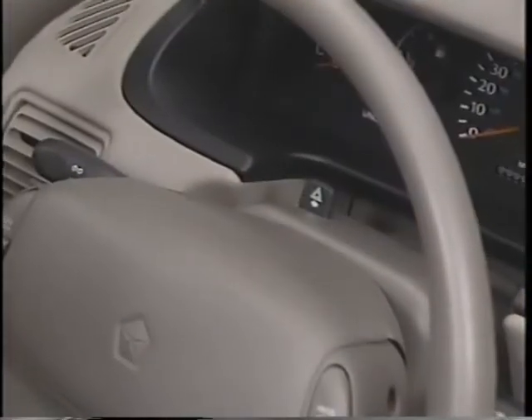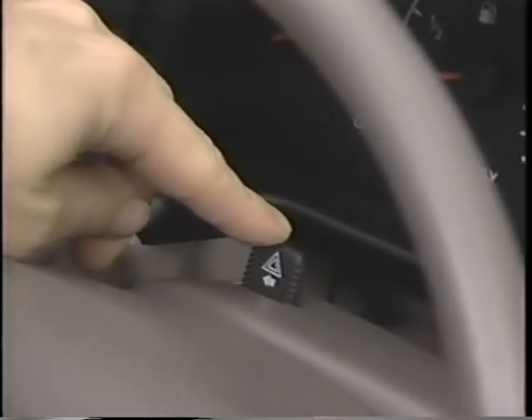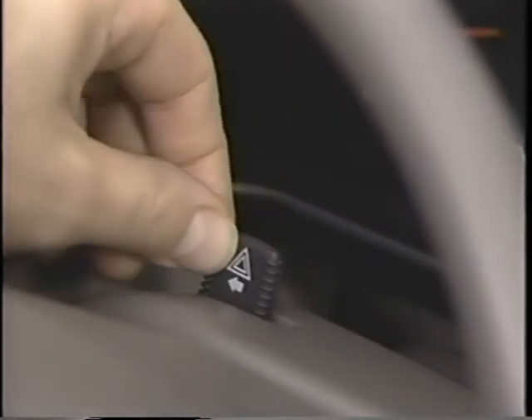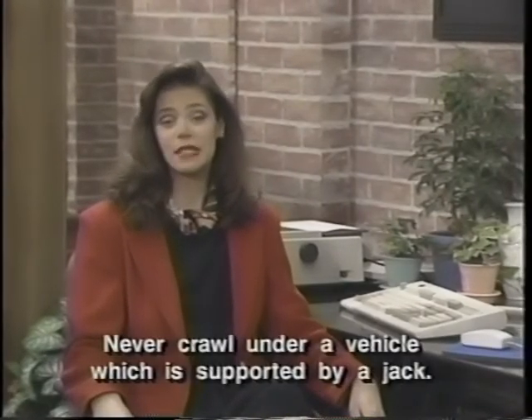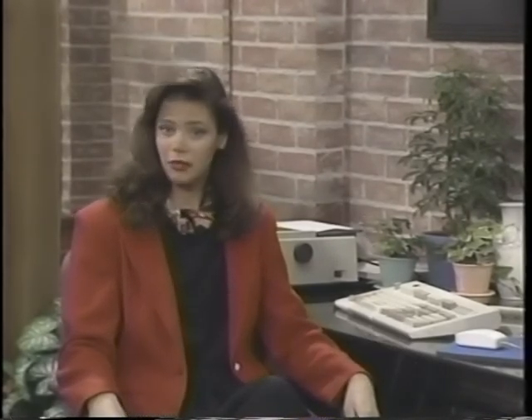Emergencies can happen anywhere at any time to anybody. The key to handling any emergency is to be prepared. During emergency situations, use the hazard light switch on top of the steering column. Simply slide it to the left to activate the hazard warning lights; to deactivate, slide it back to the right. In the event of a flat tire, the spare and all the tools necessary are located under the spare tire cover in the trunk. NEON has specific lifting areas where the jack must be positioned, and jacking instructions appear on the spare tire cover. For complete tire changing instructions, refer to the NEON owner's manual.